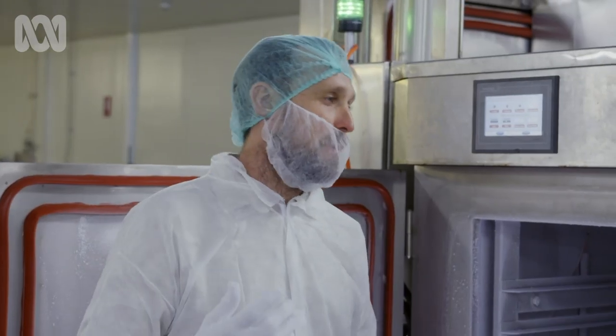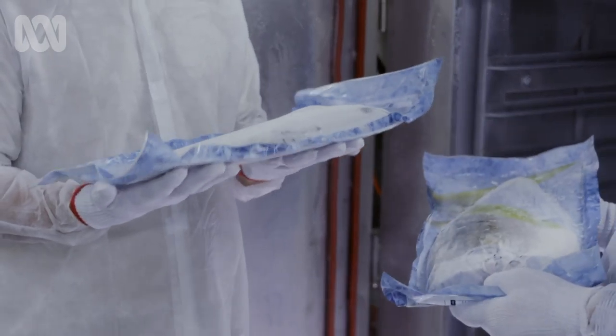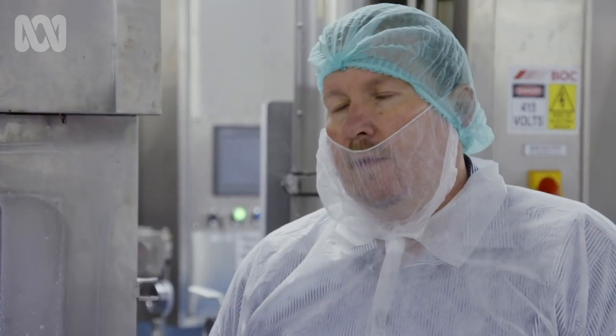Someone could be eating this in a restaurant in Copenhagen in a year's time, and it'll taste pretty much as good as it did when it came out of the water. We absolutely believe it.